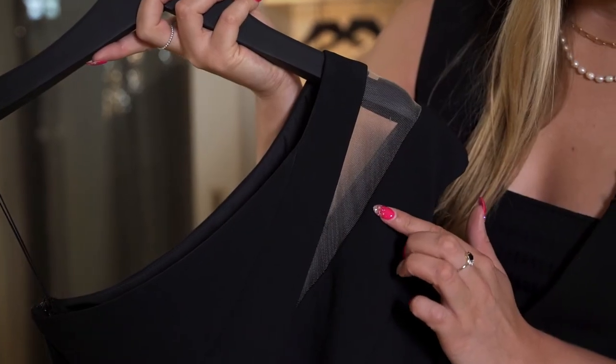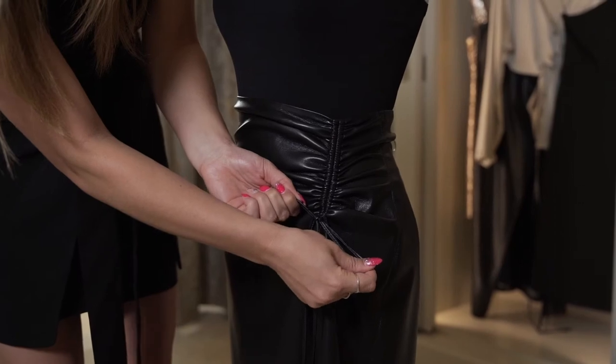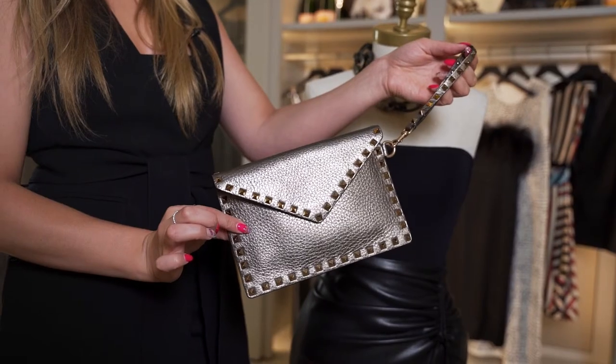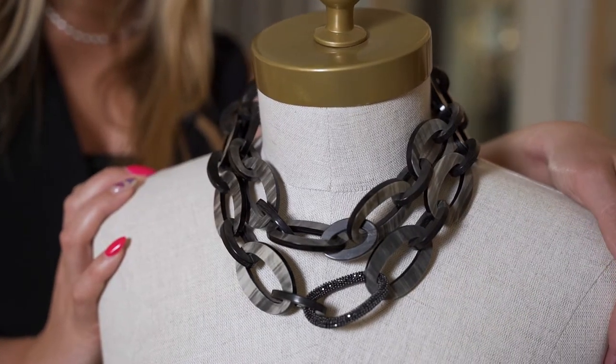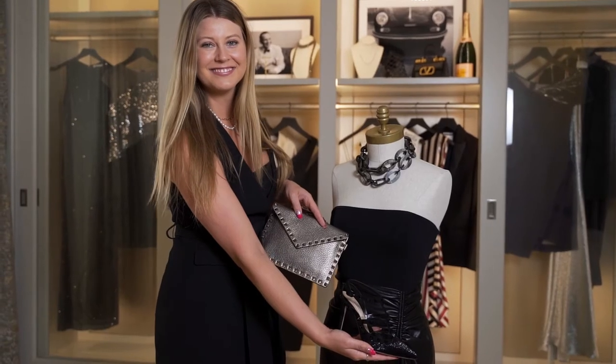This is a very modern sexy take on your little black dress — the perfect dress to do something really fun with the shoe. Leave your big bag at home; it's a cocktail party, you just need the essentials. This necklace is actually made out of real horn and creates a very cohesive look. You're going to look really put together and absolutely stunning.